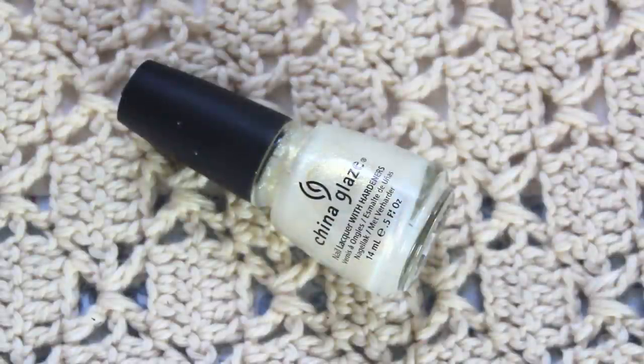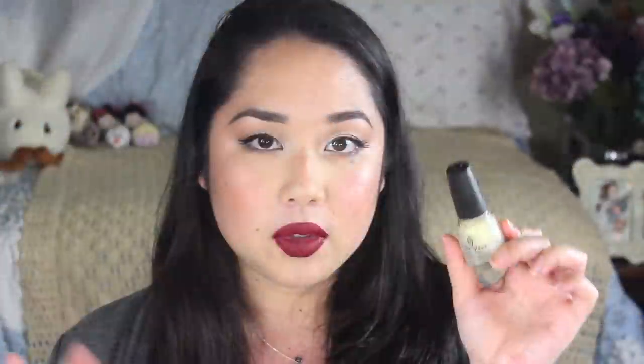Moving on to 2011, they had the Anchors Away collection for spring, which was like a bunch of nautical themed colors. My favorite from that collection was actually In White Cap, which is a really really pretty golden glass fleck shimmer in a clear base, but there's so much glass fleck shimmer packed in there that it looks pearly and gold on your nail.